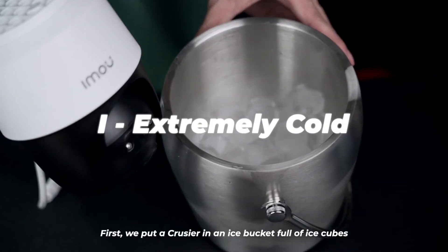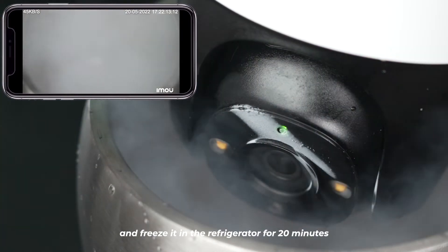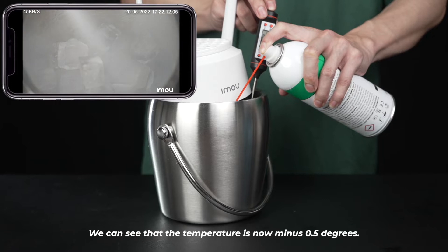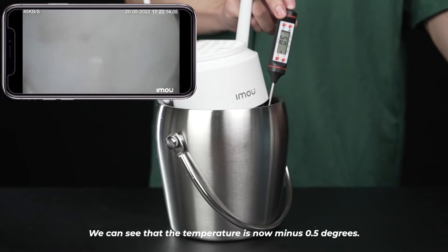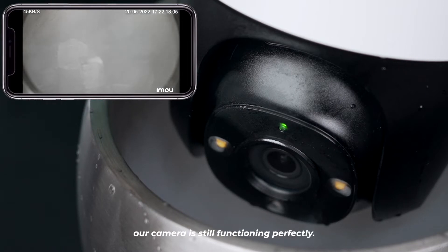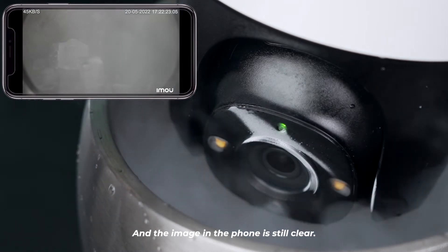First, we put the Cruiser in an ice bucket full of ice cubes and freeze it in the refrigerator for 20 minutes to simulate extreme cold weather conditions. We can see that the temperature is now minus 0.5 degrees. Under this situation, our camera is still functioning perfectly and the image on the phone is still clear.